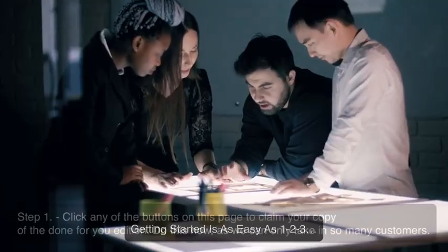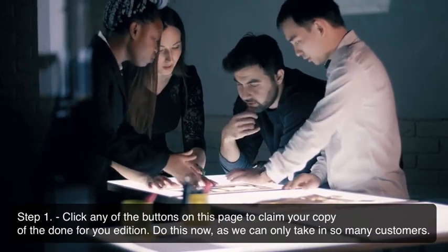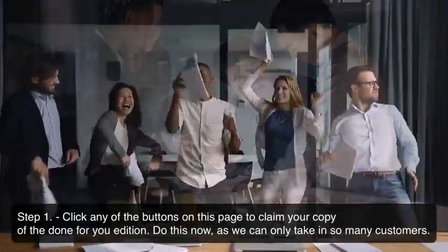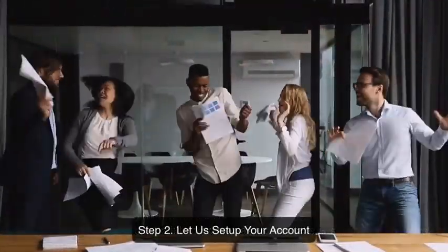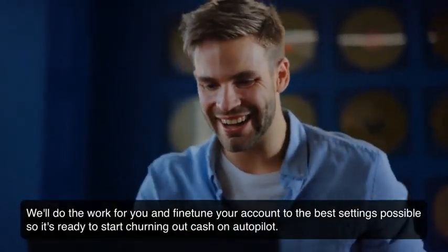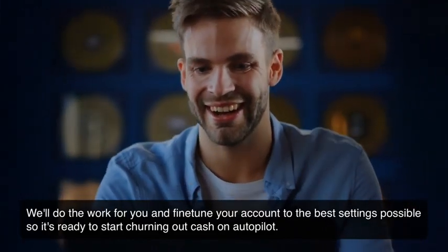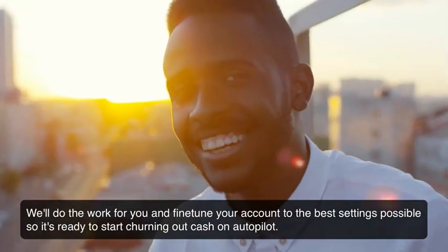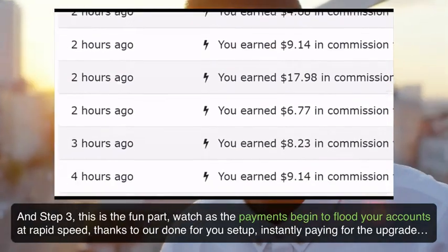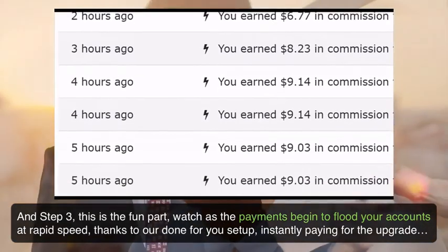Getting started is as easy as 1, 2, 3. Step 1: Click any of the buttons on this page to claim your copy of the done-for-you edition — do this now as we can only take so many customers. Step 2: Let us set up your account; we'll do the work for you and fine-tune your account to the best settings possible so it's ready to start churning out cash on autopilot. Step 3: Watch as the payments begin to flood your accounts at rapid speed, thanks to our done-for-you setup instantly paying for the upgrade.